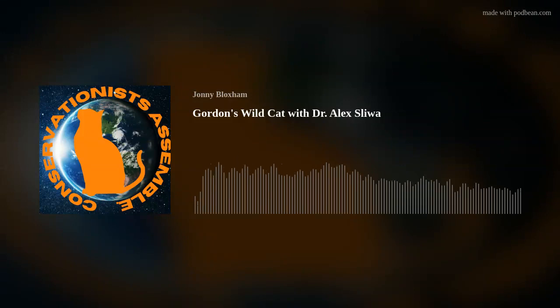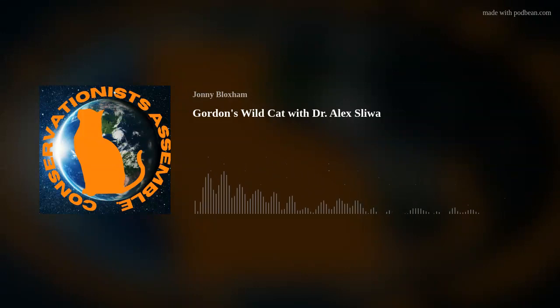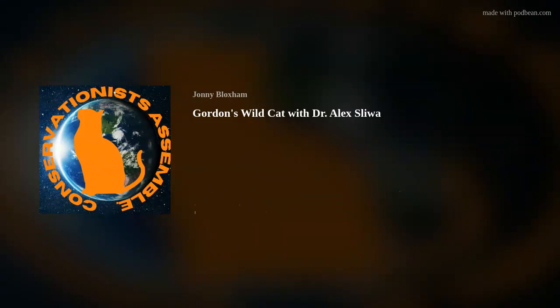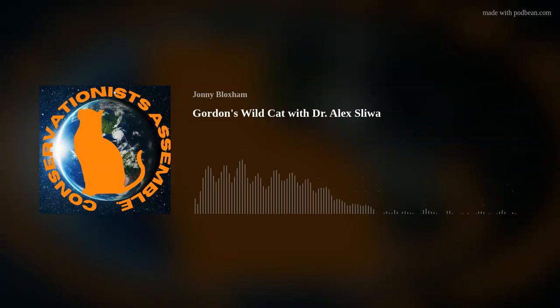How many Gordon's wildcats are currently in European zoos? In Europe there are only 22. Less than half are in Europe; the other half is in Oman and the United Arab Emirates. The total captive population currently is 58 Gordon's wildcats. The population is small and the founder base is very small — based on just six founders. It would be very beneficial to expand that by including more wild-caught founders, after genetically checking them for any introgression from domestic or feral cats.